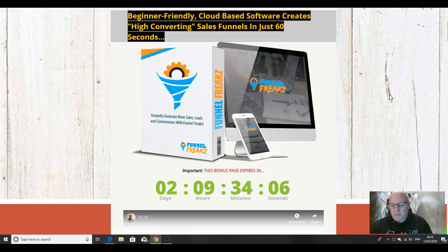Hi folks, it's Dawood Islam from the Elite Tigers Group here with my review of Funnel Freaks, which launched on the 13th of March at 11am Eastern Standard Time. In this review video, we're going to go through what this product is all about. It's a very beginner-friendly, cloud-based software that enables you to create good quality funnels very cheaply. If that sounds like it's of interest to you, then listen on.